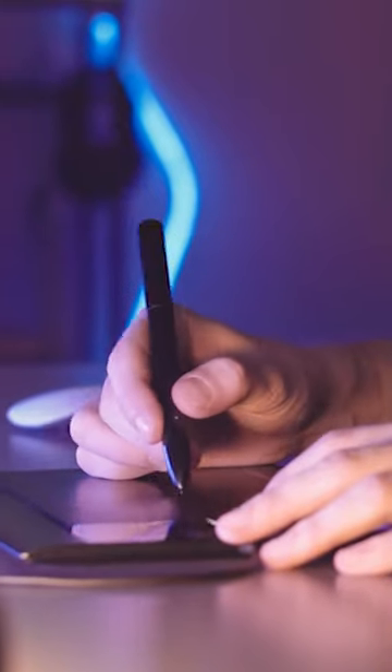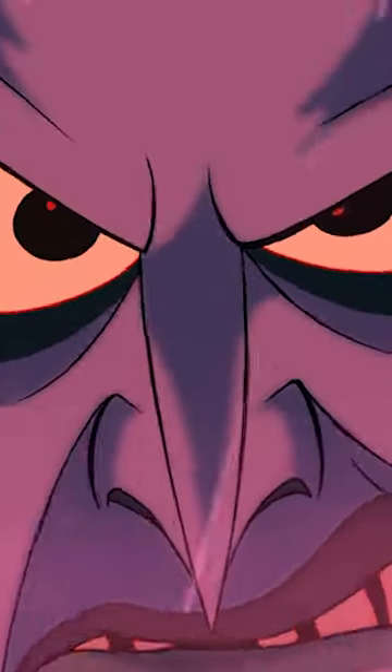Did you know that when animating the Hydra in Hercules, depending on how many heads the Hydra had, it took animators anywhere from 6 to 14 hours to render just one frame? Crazy!